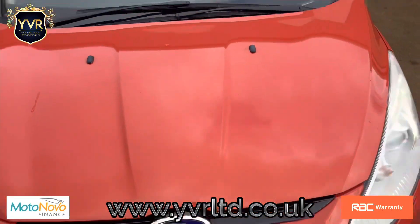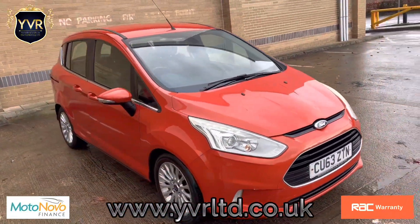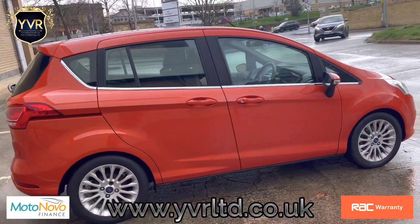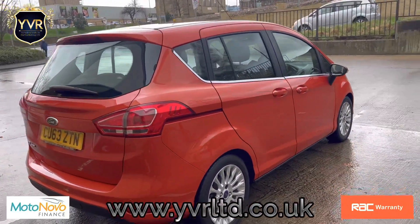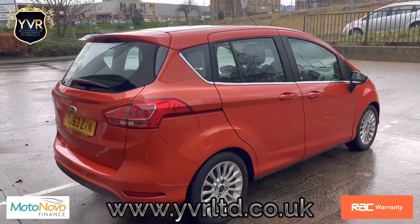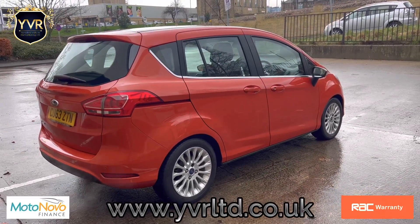You can tell that the vehicle has been really well looked after. If you require any further information, do not hesitate to contact us on the mobile number provided. Alternatively, you can visit our website at www.yvrltd.co.uk. I appreciate you watching the video and hope to hear from you soon.